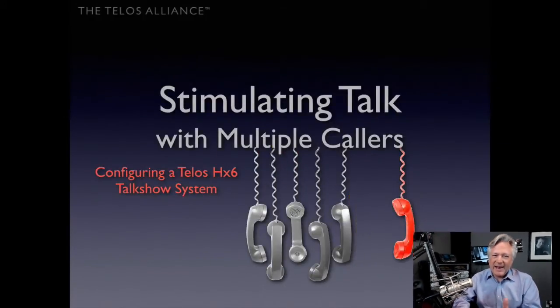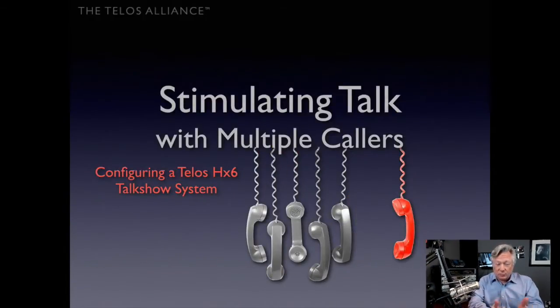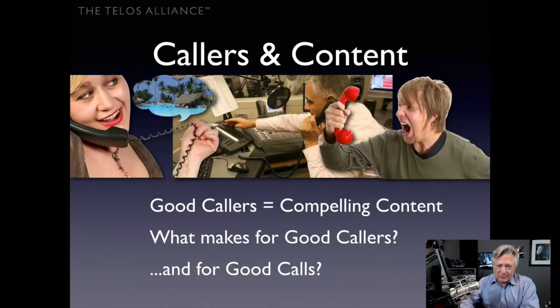Hi there, this is Kirk Harnack in the Telos Nashville Lab where I work and try to take care of Telos products, show folks how to use them, and explain some of the technologies we're using. Today we're going to look at the Telos HX6 — a six-line POTS or ISDN talk show system — and its baby brother, the IQ6, which is almost identical. We'll explain how they work and how you can put them to work for your podcast, radio station, or television station, and we'll talk briefly about configuring the Telos HX6 talk show system.